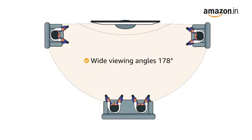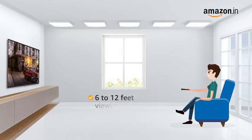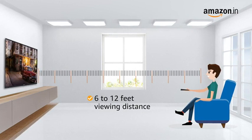This TV gives you a wide viewing angle of 178 degrees. The recommended viewing distance for this TV is 6 to 12 feet.